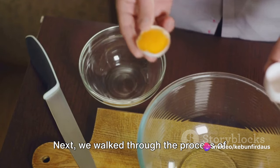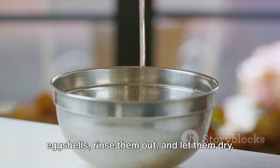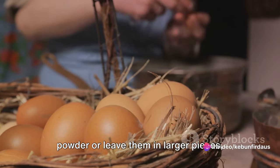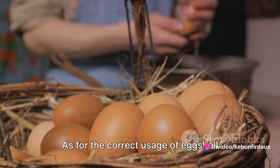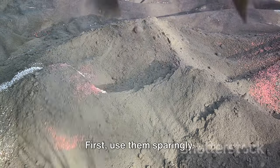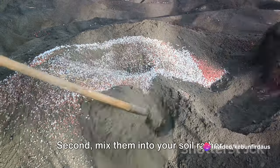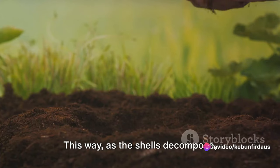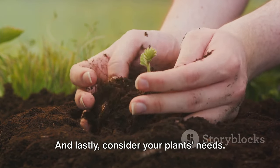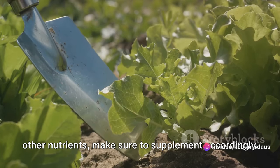We walked through the process of preparing eggshell fertilizer: collect your eggshells, rinse them out, let them dry, then crush them into a fine powder or leave them in larger pieces depending on your preference and the needs of your plants. As for correct usage, remember a few key points: use them sparingly, as too much of a good thing can be harmful; mix them into your soil rather than leaving them on the surface so they enrich the soil from within as they decompose; and consider your plants' needs — eggshells are great for calcium-loving plants, but supplement with other nutrients as needed.